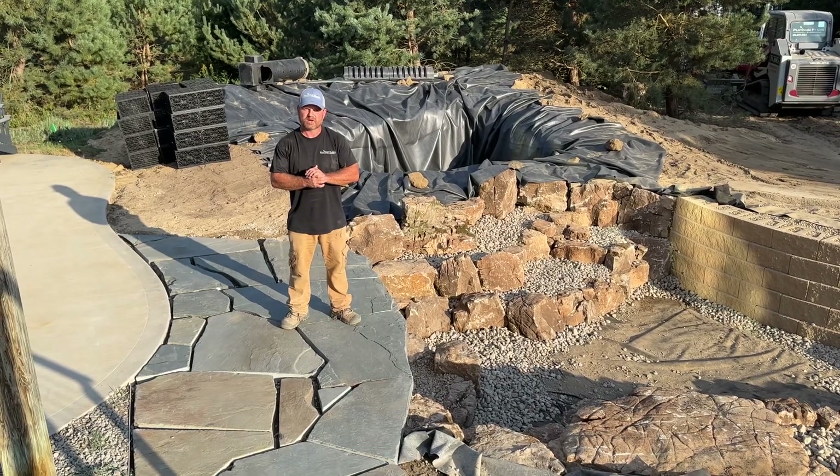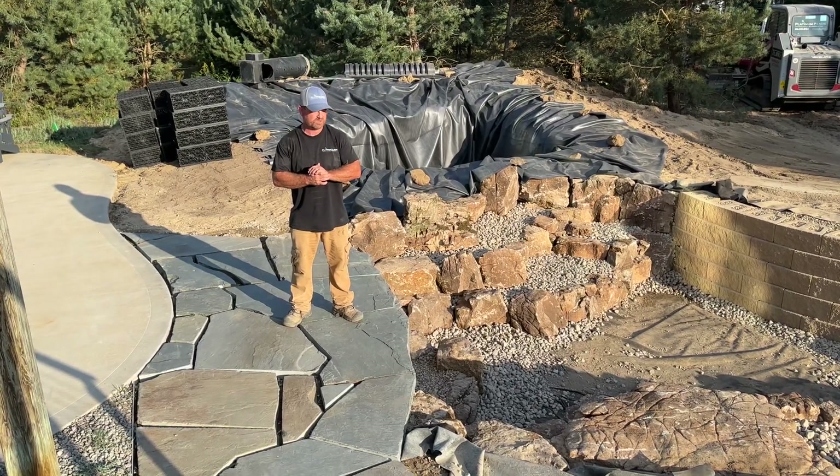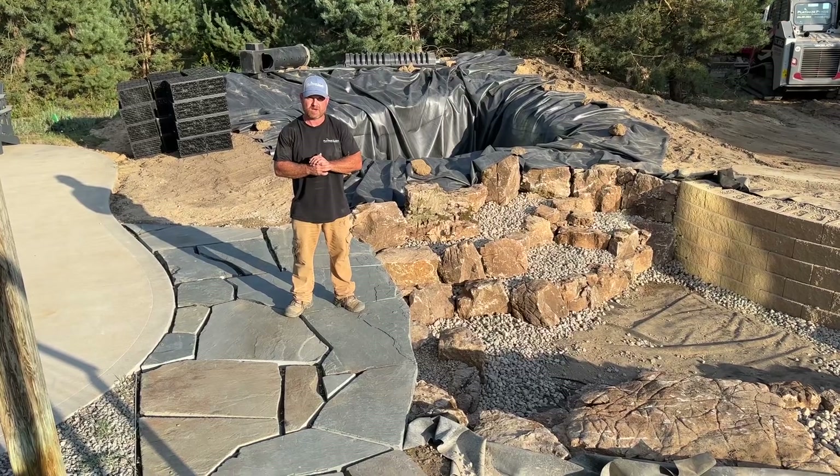Hello, this is Ryan with Platinum Ponds and Landscaping. We are in Holland, Michigan and wanted to give an update on our project here.